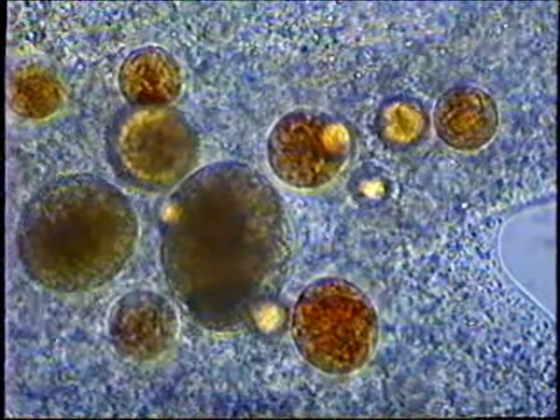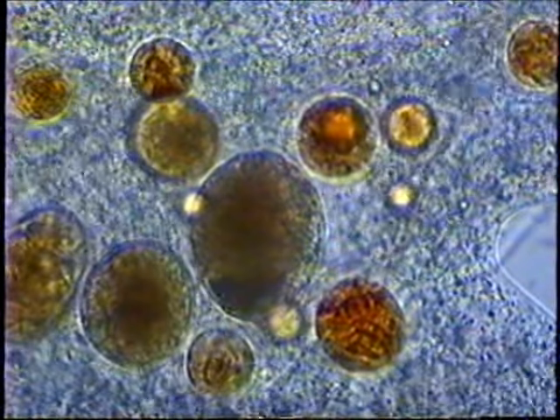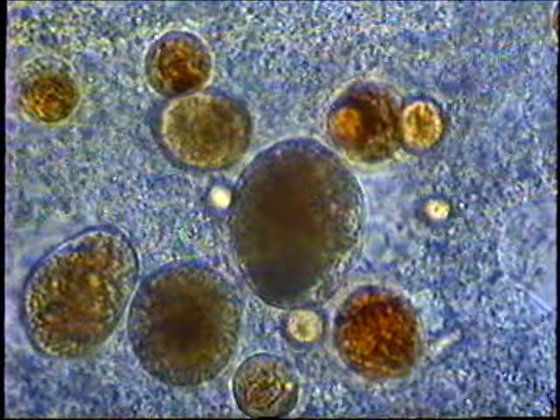The paramecium is now a lifeless bundle of parts for amoeba. As nutrients are transported into the cytoplasm, the paramecium corpse shrinks to nothing and the amoeba grows. Paramecium parts now become building materials for amoeba construction projects.